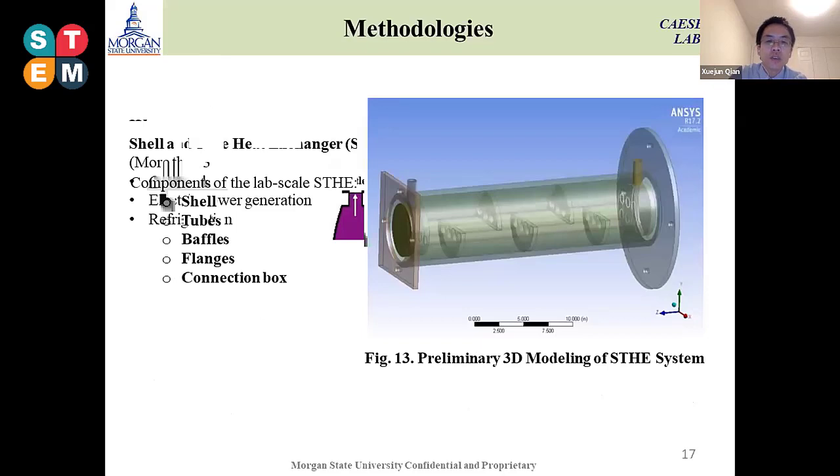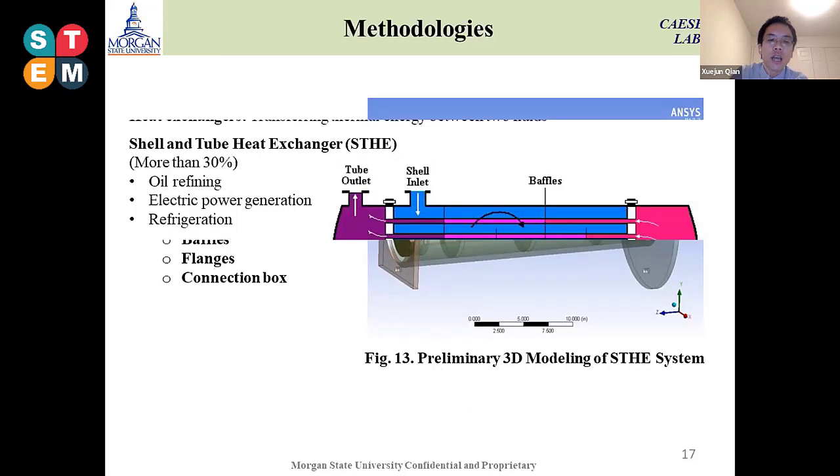This is the 3D view of our system. You can see the major components as well as the connection box for the tubes. The detailed design was slightly changed based on the fabrication process. We changed the tubes to twisted tubes because twisted tubes increase the heat transfer coefficient as well as decrease the pressure drop on the shell side.